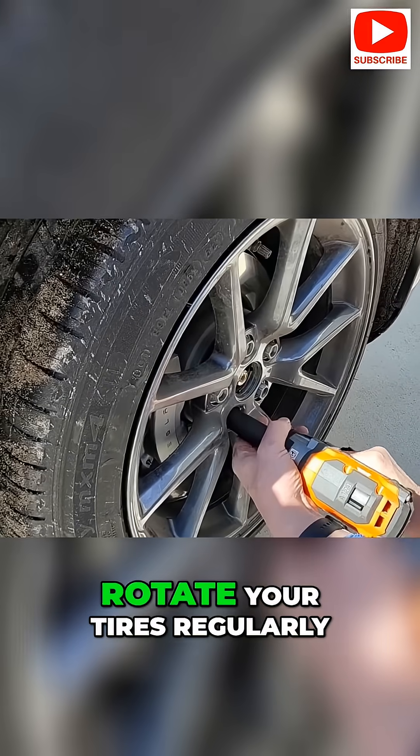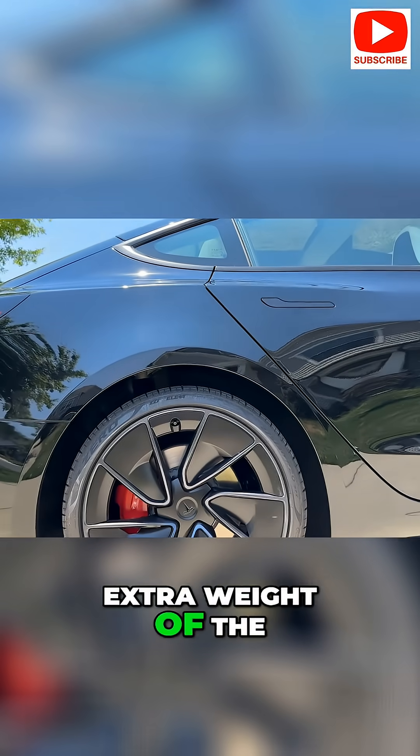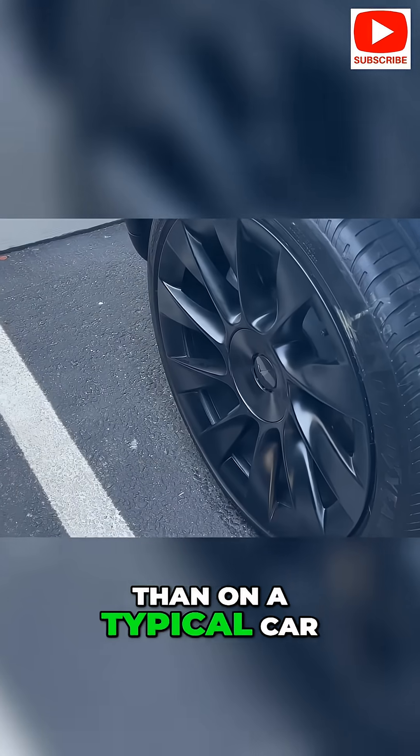Tire upkeep: rotate your tires regularly and keep an eye on tire wear. The instant torque and extra weight of the battery can wear out tires a bit faster than on a typical car.